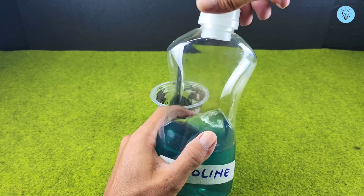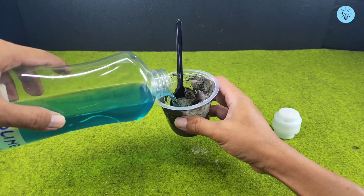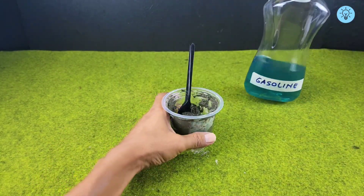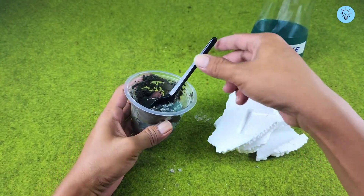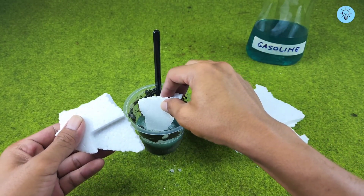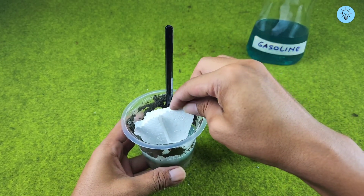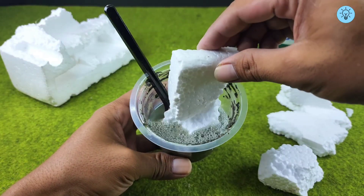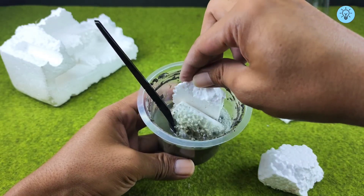Next, add gasoline to the remaining cement mixture. Then prepare a material that's easy to find around the house — styrofoam. Slowly add the styrofoam into the gasoline and cement mixture, making sure everything mixes together properly. It's important to know that styrofoam will dissolve when mixed with gasoline, because gasoline acts as a strong chemical solvent, breaking down the light and porous structure of styrofoam.